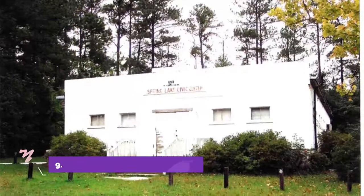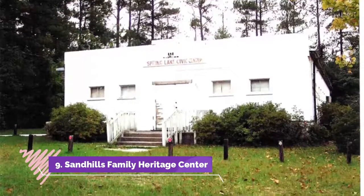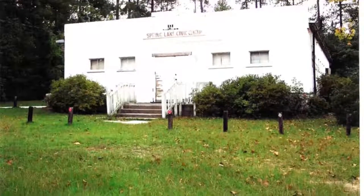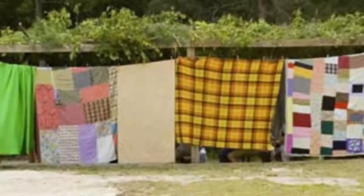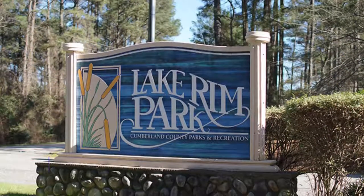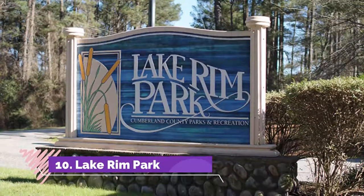Number nine: Sandhills Family Heritage Center. Sandhills Family Heritage Center is one of the most vital places to visit for learning about African American history in North Carolina. Activities here cast a light on the achievements and experiences of African Americans in the state.